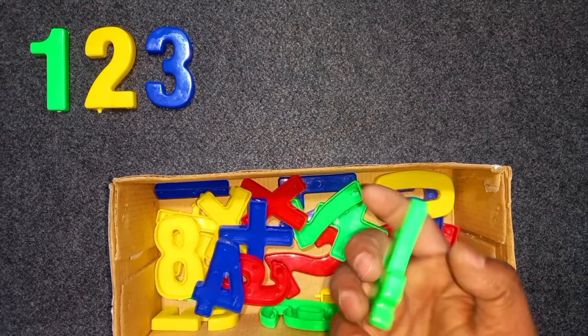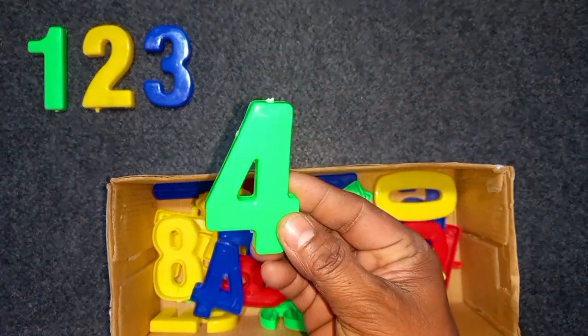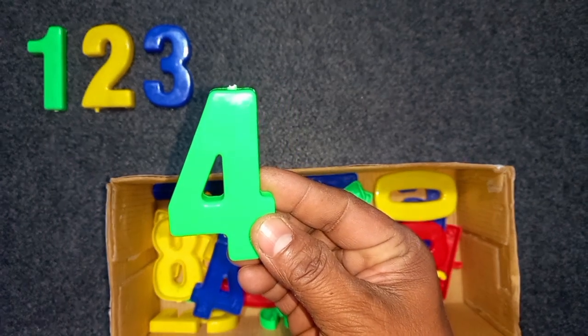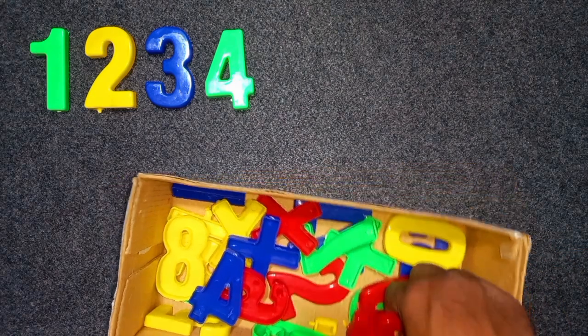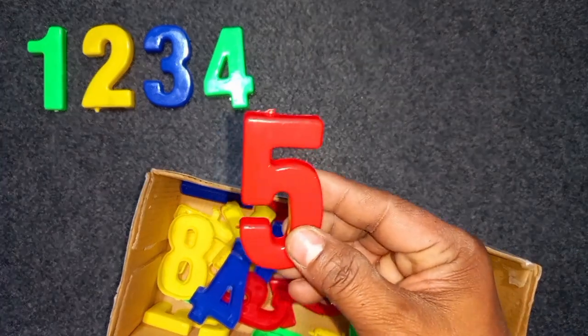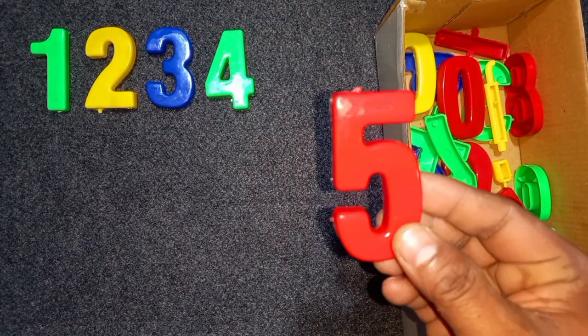Green color, four. Green color, four. Wow! Red color, five. Red color, five. Wow!